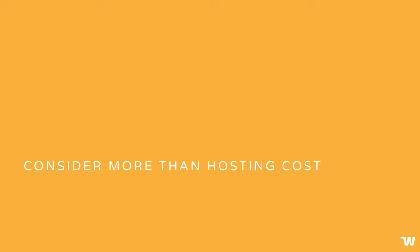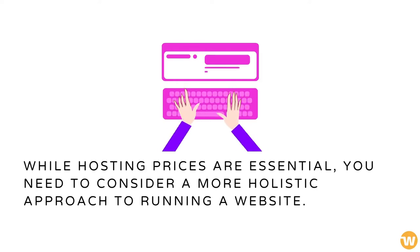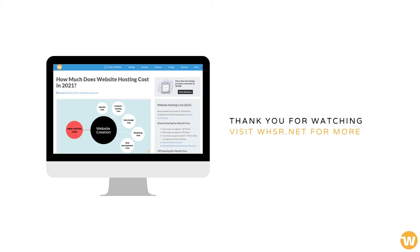Consider more than hosting cost. Our price estimations come from a study of over a thousand web hosting plans in the market. While hosting prices are essential, you need to consider a more holistic approach to running a website. Remember, factor in all other costs involved to get an accurate idea of the final bottom line you'll have to face. To learn more on website hosting costs, read our detailed guide. Thanks for watching.